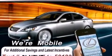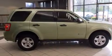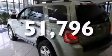Features include alloy wheels, a power driver's seat, cruise control, a CD player, a leather-wrapped steering wheel, a passenger-side vanity mirror, side impact airbags, air conditioning with automatic climate control, a split-folding rear seat, and this vehicle has fewer than 52,000 miles on the odometer.